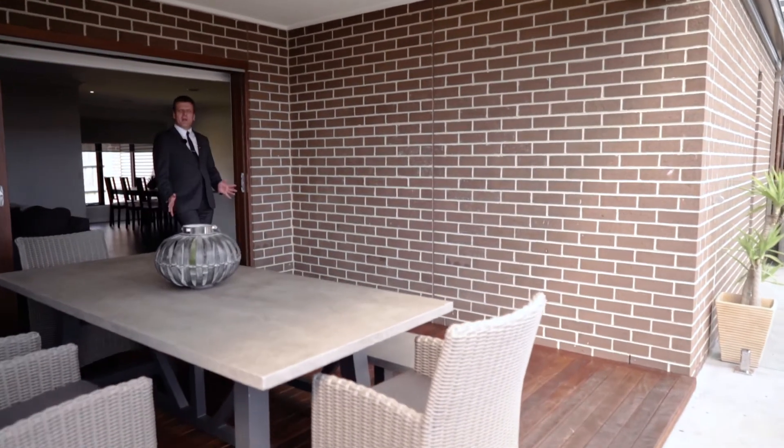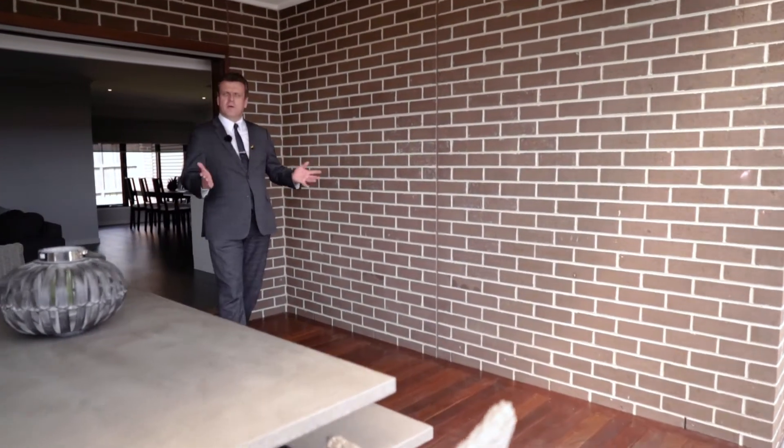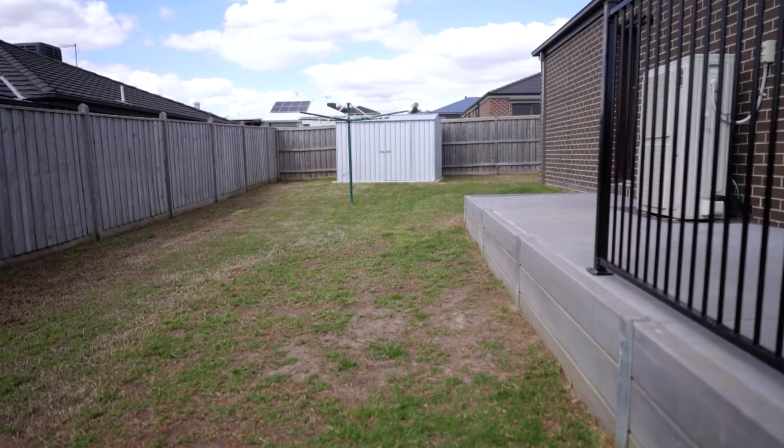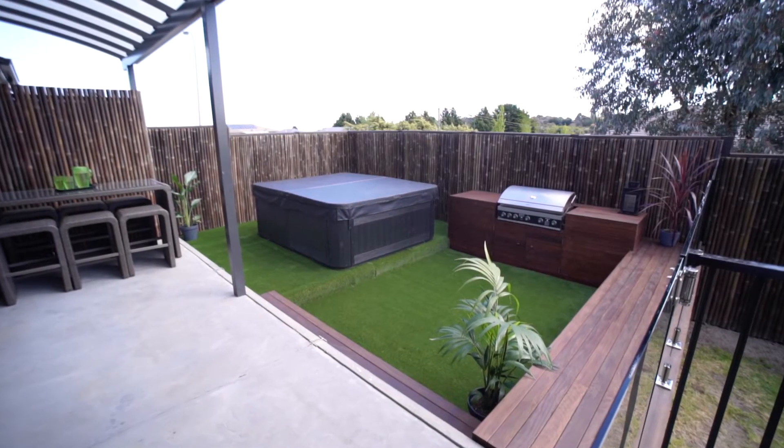As you walk out from this spacious family meals area, you'll be greeted by this beautiful alfresco overlooking the rest of the garden. The rest of the garden actually includes this engineered pergola.